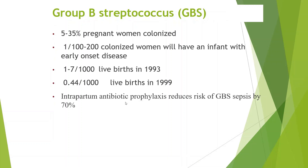GBS affects 5% to 35% of pregnant women, depending on which area you live in. One in 100 to one in 200 colonized women will have an infant with early onset disease. The incidence is 1 to 7 per 1,000 live births in 1993, and it reduced with screening and prophylaxis to 0.44 in 1999.